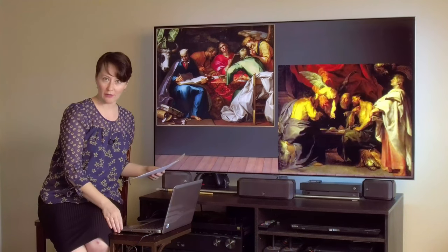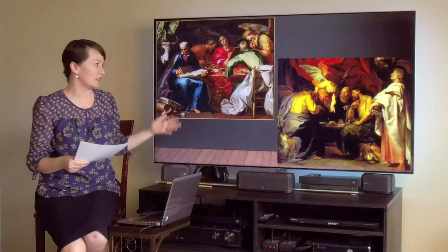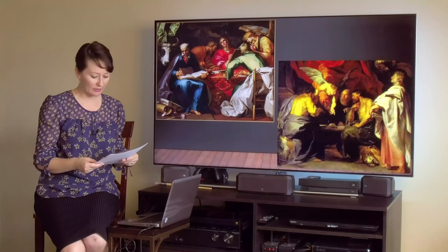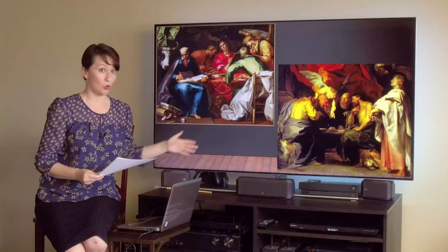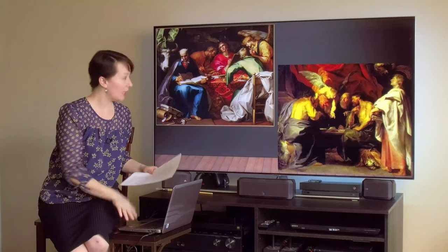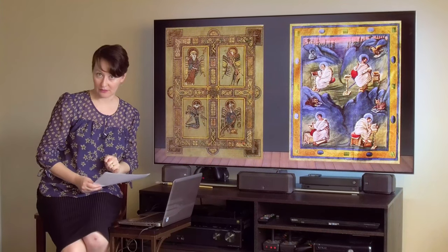Let's look at another image. Maybe you're saying to yourself, well, Adrian, maybe that was just the trend for the Dutch Baroque period, the 1600s, and the Dutch artists just chose to use these symbols to represent the four evangelists. And I would say, oh no — this trend predates the golden age of Dutch Baroque painting by a few hundred years. Check this out. Here we have two images that are two different illuminated manuscripts.